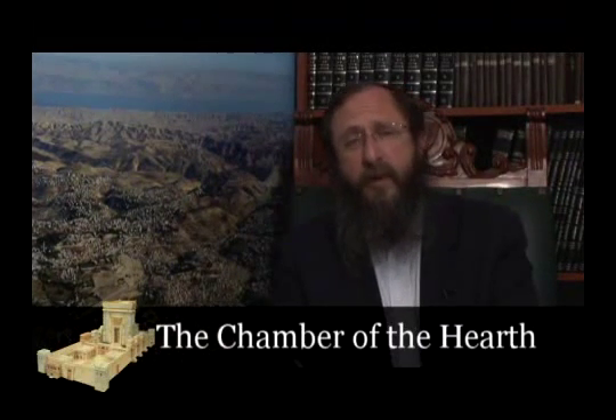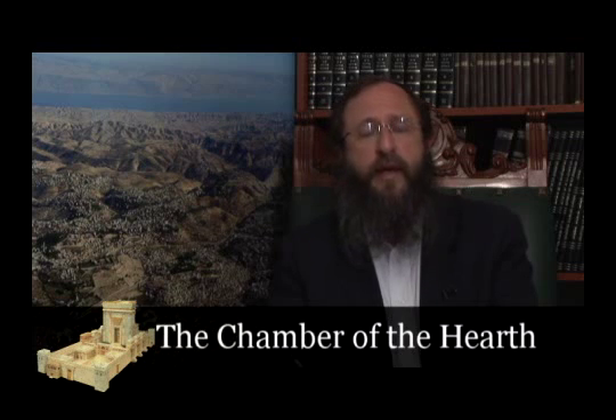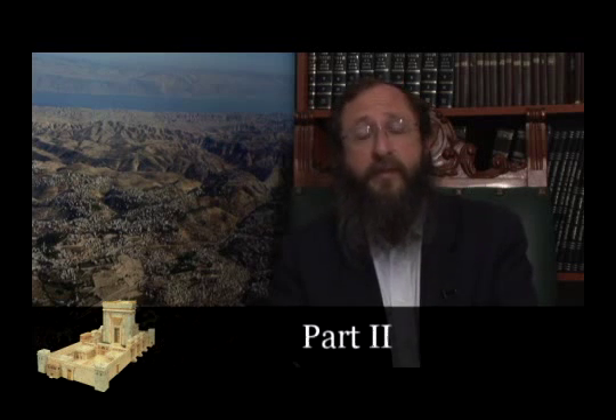Shalom, welcome to Light to the Nations. We are studying about the Beit HaMikdash, the Rambam's Hilchot Beit HaBechira, the Laws of the Chosen House. We happen to be in the midst of the month of Iyar, the month called by the Tanakh in the Book of Kings the month of Ziv — the month in which construction on the first temple in the time of King Solomon was begun. Here we are continuing that trajectory by preparing ourselves with knowledge for the actual building of the temple.